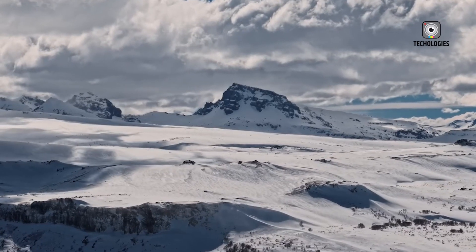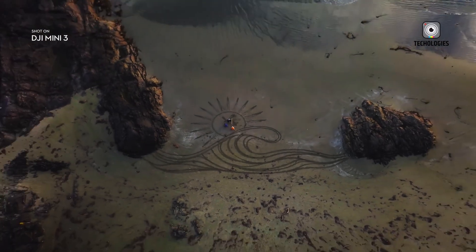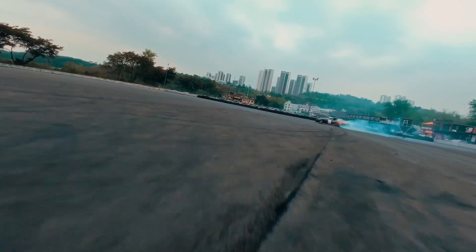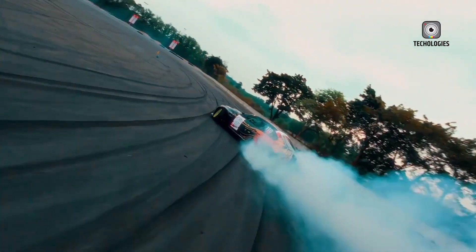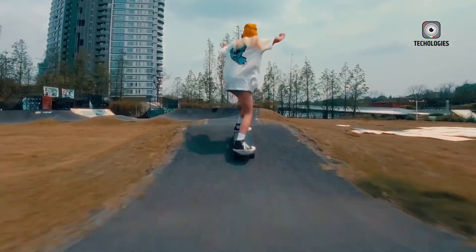Another potential issue is how these sensors interact with the environment. Some drones with advanced obstacle avoidance tend to be overly cautious — stopping unexpectedly or struggling to navigate tight spaces. If DJI can fine-tune the system to be both reliable and intuitive, this could be a groundbreaking addition.